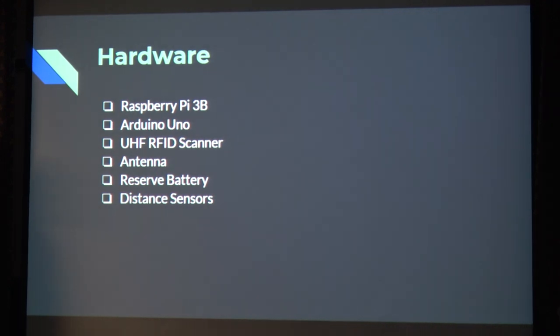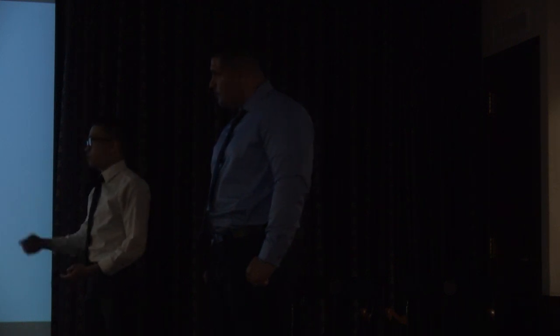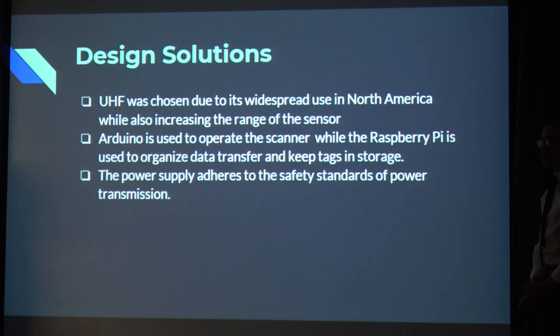The hardware used for this project was two microcontrollers: the Raspberry Pi 3B and the Arduino Uno. We also have the ultra-high frequency RFID scanner for the RFID tags and intended to increase the range of the scanner. We also have a reserve battery in case of a power outage, so the system will continue to work. We also have a pair of ultrasonic distance sensors that work in conjunction with the Raspberry Pi and the Arduino Uno. Ultra-high frequency was chosen because it's commonplace in North America and increases the sensor range. The Arduino Uno operates the scanner while the Raspberry Pi organizes data transfer and keeps tags in storage.